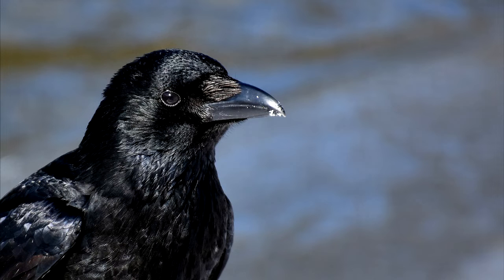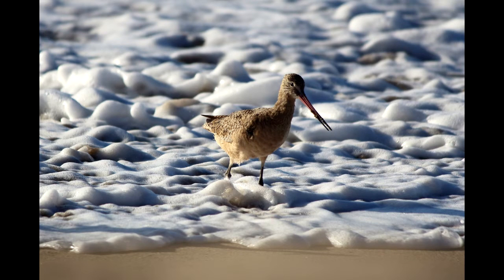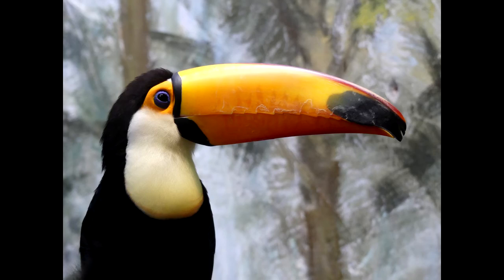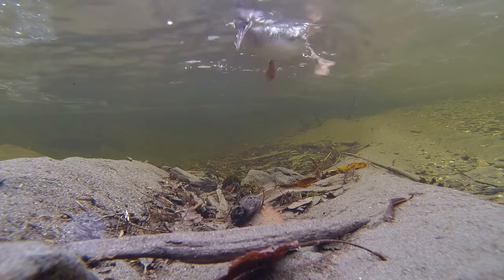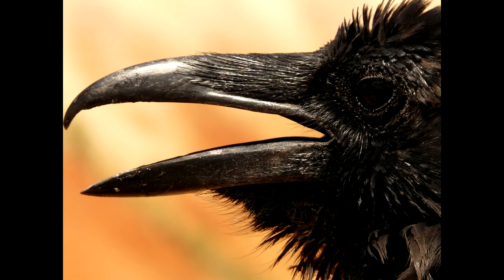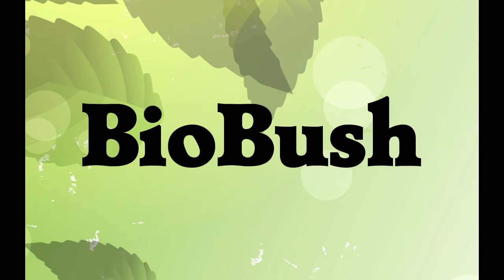Now you know something more about bird beaks. If a bird has an unusual beak shape, it probably eats an unusual food. You can learn more about bird beaks by checking out my channel page, or you can follow me on Twitter at Biobush.